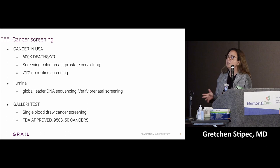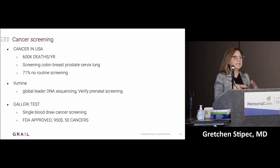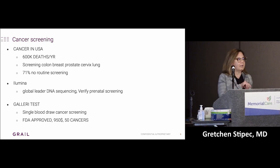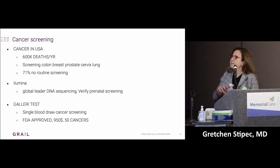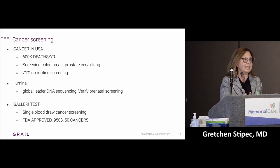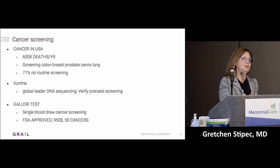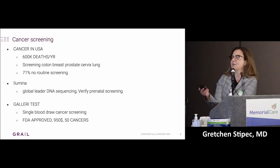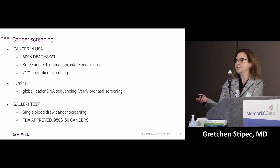There's a company called Illumina — they are the global leader in DNA sequencing, with the biggest data bank of DNA. DNA is like the brain of a cell; it tells the cell what to do, and when you have cancer, something in that DNA isn't working. They started their testing with verified prenatal screening. When pregnant women get a blood test, a baby with abnormal DNA sheds that into the mother's bloodstream — and that's how they detect trisomy or other genetic diseases. When doing that testing, they noticed some moms had unusual genetic material — it turned out they had some kind of cancer. That's the origin of this test.